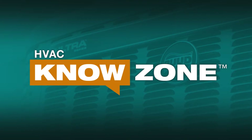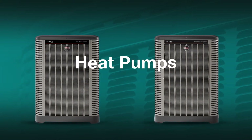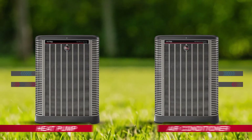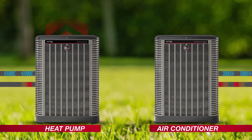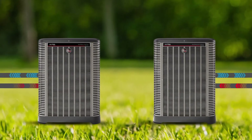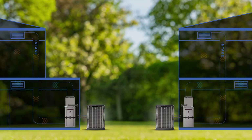Air conditioners and heat pumps are both great options for keeping your home cool and comfortable. Beyond looking nearly identical from the exterior, both draw heat energy from the air inside your home and use refrigerant to transfer it outside on warm days. Which option you should choose comes down to location, efficiency, and sustainability.